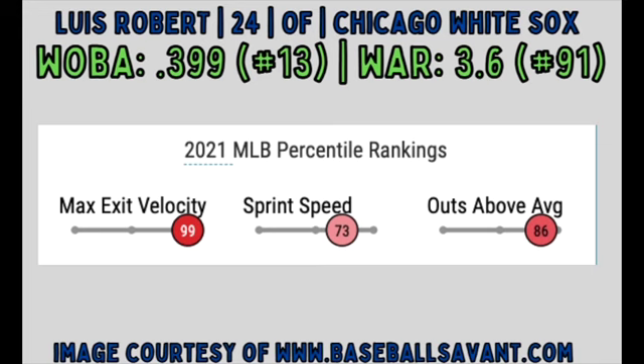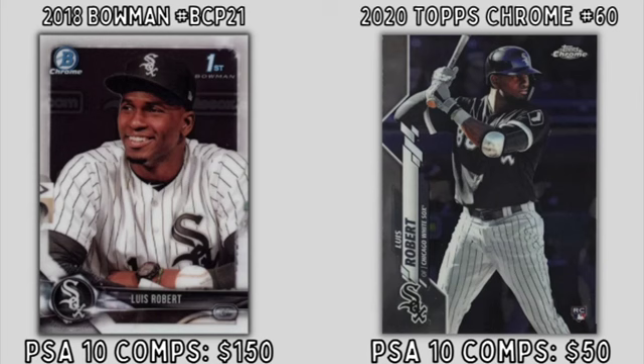His flagship PSA 10 Topps cards can be found in 2019 Topps Chrome for $75. Kicking off the top 5 on this list is White Sox outfielder Luis Robert. Robert is 24 and posted a .399 wOBA, good for 13th in the MLB, and a 3.6 WAR, which put him at 91st among other big leaguers. His WAR is a bit misleading because he only played 68 games in 2021 due to a torn hip flexor. In his 296 plate appearances, Robert hit .338 with a .229 ISOP, 13 homers, and 22 doubles while posting a 20% K rate.